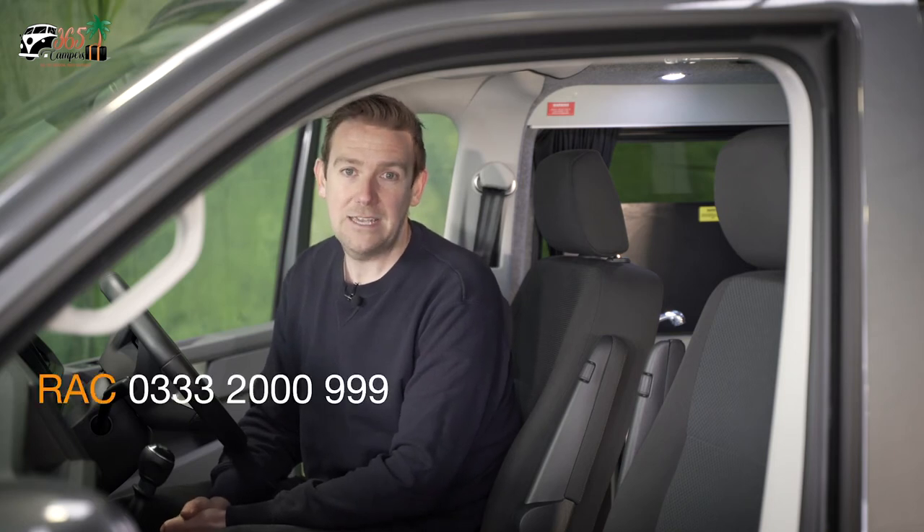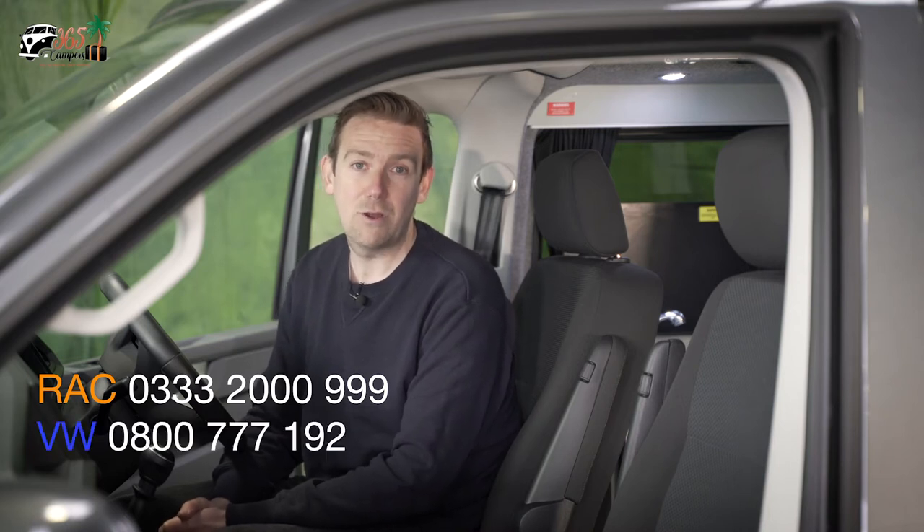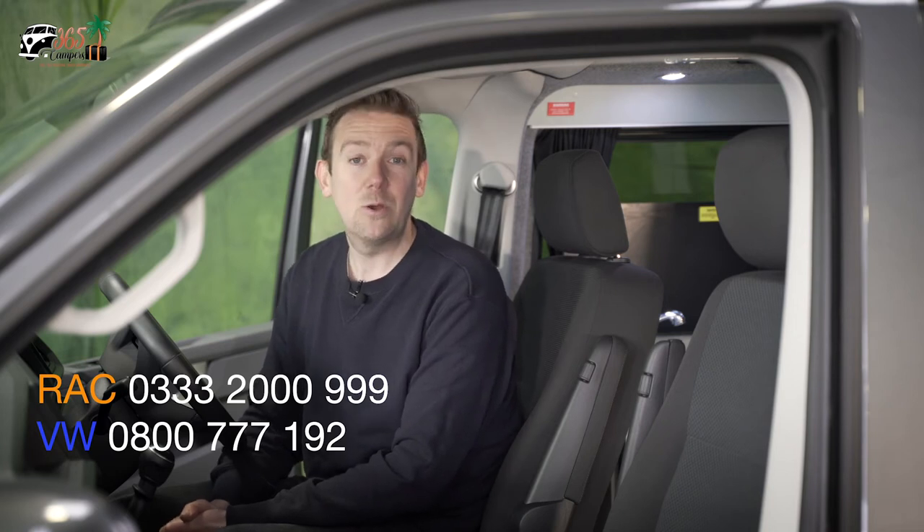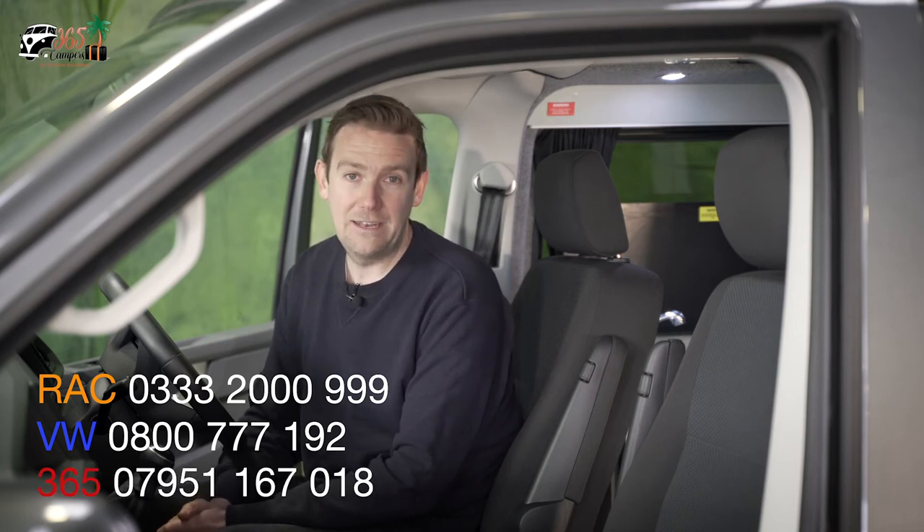All of our vehicles are under three years old and covered by a full VW warranty, but if something is to go wrong, we've got you covered. There's full RAC breakdown cover and VW's own roadside assist included as standard with all of our holidays. If something relatively minor such as a flat tyre occurs, please do not attempt to change any parts yourself as this can invalidate the insurance — instead call the RAC and they will deal with your problem. If anything mechanical is to go wrong, call VW roadside assist and they will be with you as quickly as possible. We also have a 24-hour number that you can reach us on in an emergency.